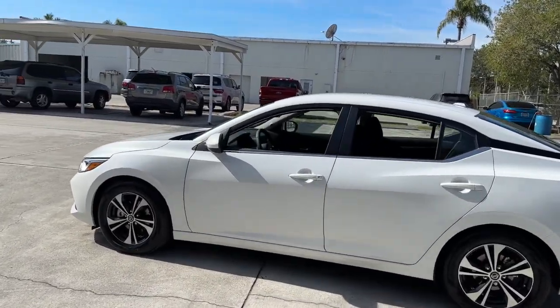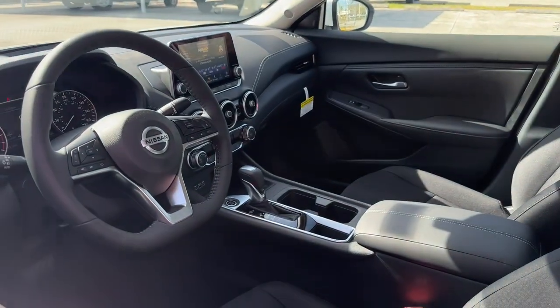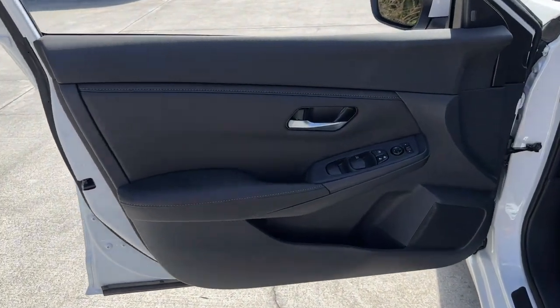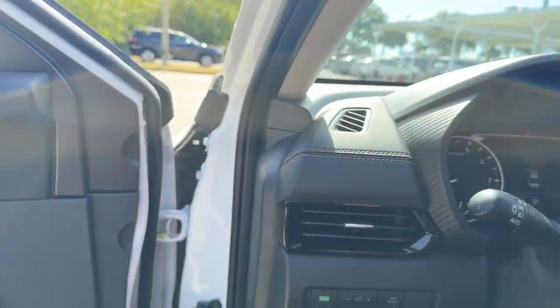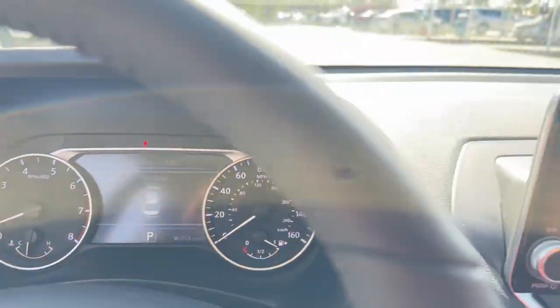The following are some of this vehicle's highlighted options: keyless entry, backup camera, adaptive cruise control, satellite radio, heated mirrors, keyless start, aluminum wheels, steering wheel audio controls, and blind spot monitor.